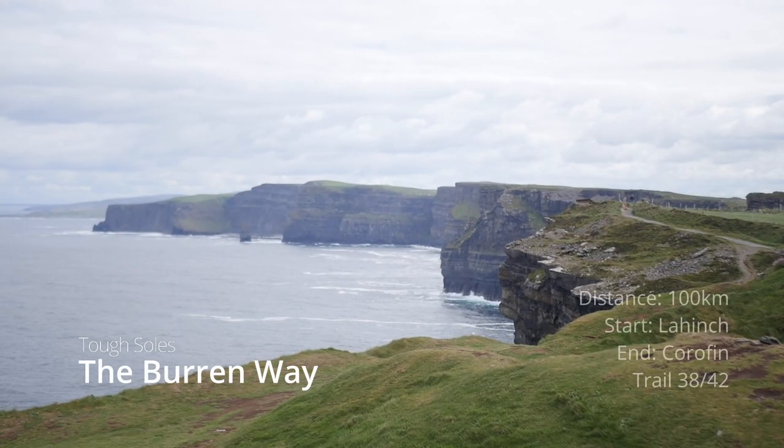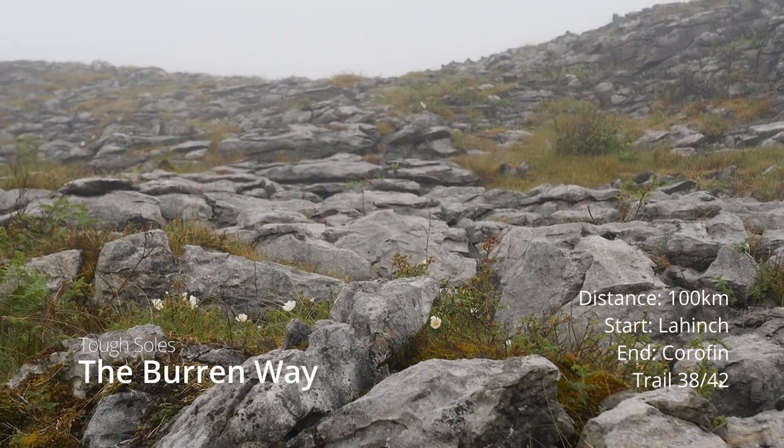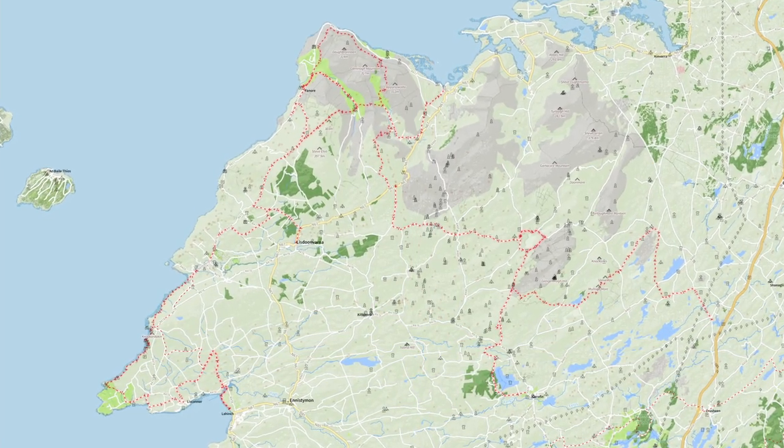The Burren Way is a 100km semi-looped trail that we started in Lahinch and finished in Carrefin, County Clare. This trail has several different route options, twisting its way along the coast and also bringing you through the Burren ecological area.